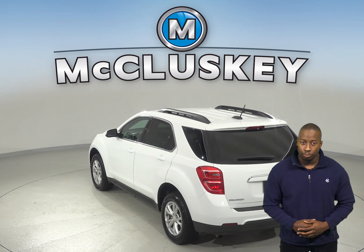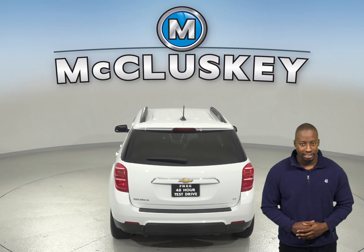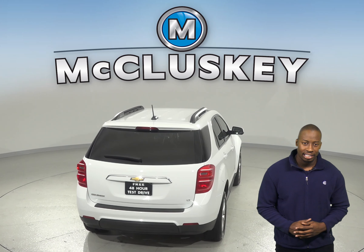The electronic stability control, ABS brakes, and brake assist will have you driving safe and more stable. The dual front and side impact airbags are also there for your added safety.